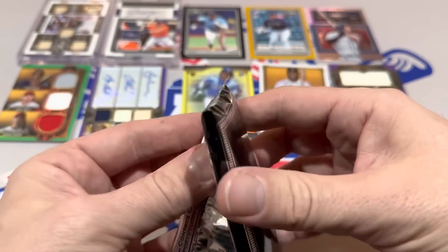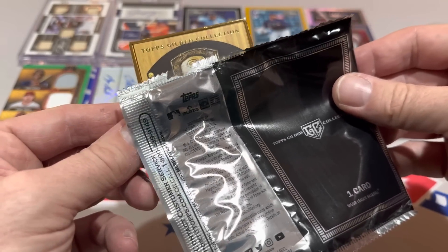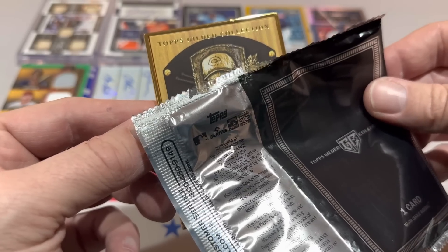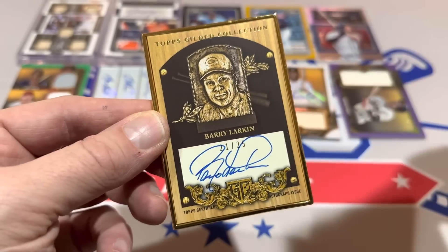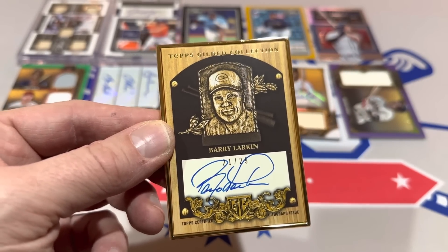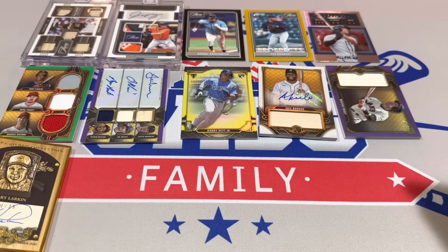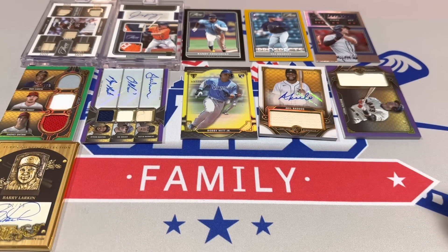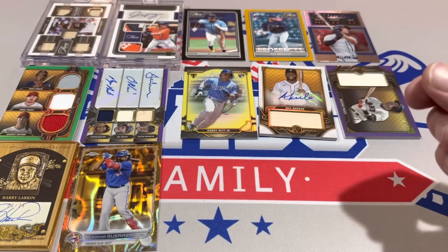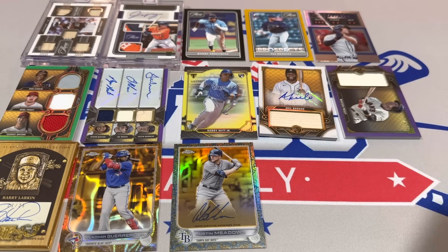We'll see which box ends up being the best. Our hit is a Hall of Fame plaque — first time seeing a Cincinnati Red in this set. That is Barry Larkin out of 25. Beautiful card. Barry Larkin is a Hall of Famer, was an MVP in 1995. I'm going to put that as number one, slightly above the Vladdy — although I had to think about it a little bit. The Vladdy is number two, and number three is the Austin Meadows autograph.